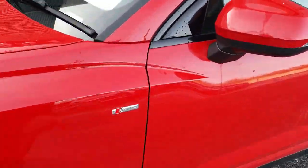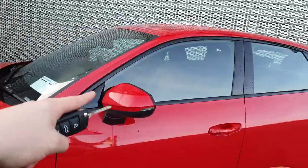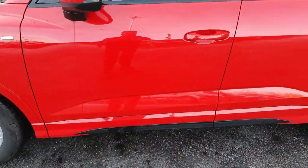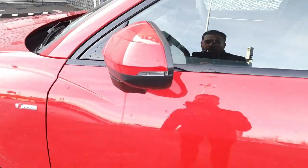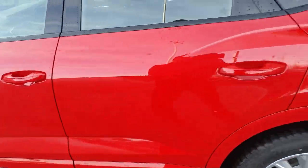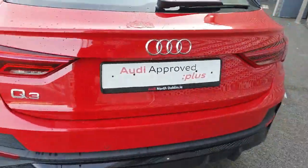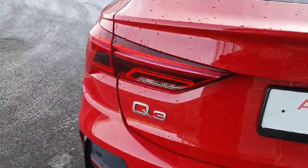Down the side we have the S-line badge which appears on both sides of the vehicle. We also have a high gloss black for the window surroundings and also for the strip at the bottom of the vehicle. We also have the indicators on the wing mirrors. At the back of the vehicle we have full LED taillights, rear parking sensors, and dynamic indicators.